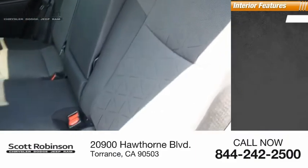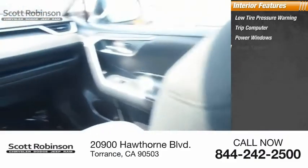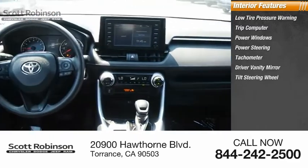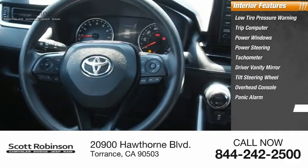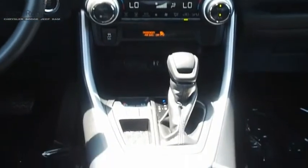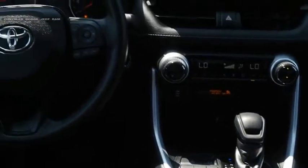Inside you'll find low tire pressure warning, trip computer, power windows, power steering, tachometer, driver vanity mirror, tilt steering wheel, overhead console, panic alarm, passenger vanity mirror. This vehicle offers reliability and good looks at a great price. So come in and take a test drive today.